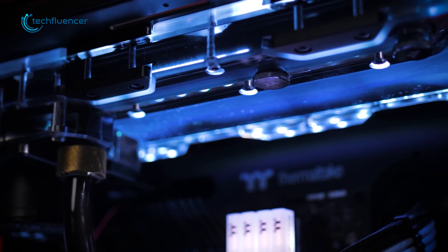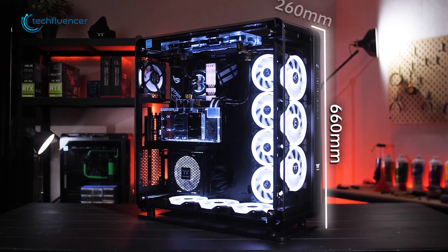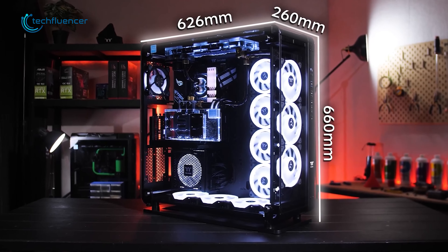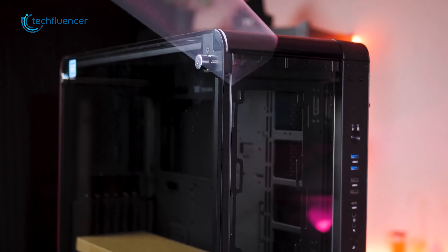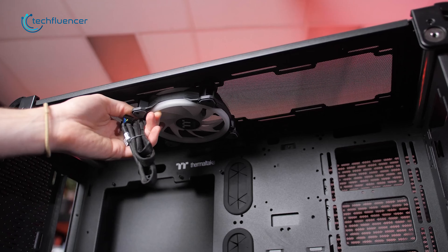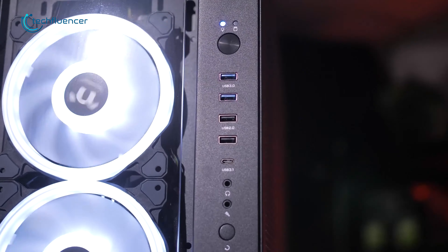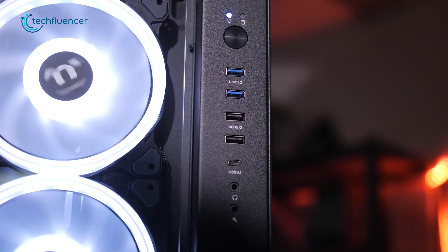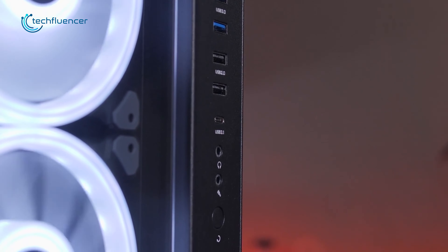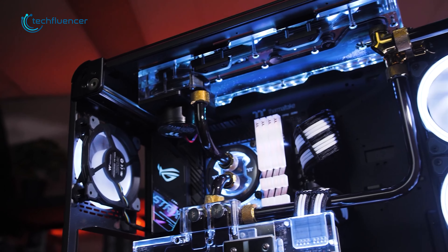For our final full-tower case on the list, we got the Thermaltake Core P8. With 660mm of height, 260mm of width, and 626mm of depth, this case has plenty of room to fit motherboards of all kinds. From the outside, it has three fully removable 4mm thick glass windows, and on the inside it supports 120mm and 140mm case fans with up to 17 fans total. The front I/O panel has all the necessary ports for external connectivity, such as one Type-C, two USB 3.0, and two USB 2.0 ports. If you're looking for the best alternative option to replace your current PC case, this is an excellent choice.